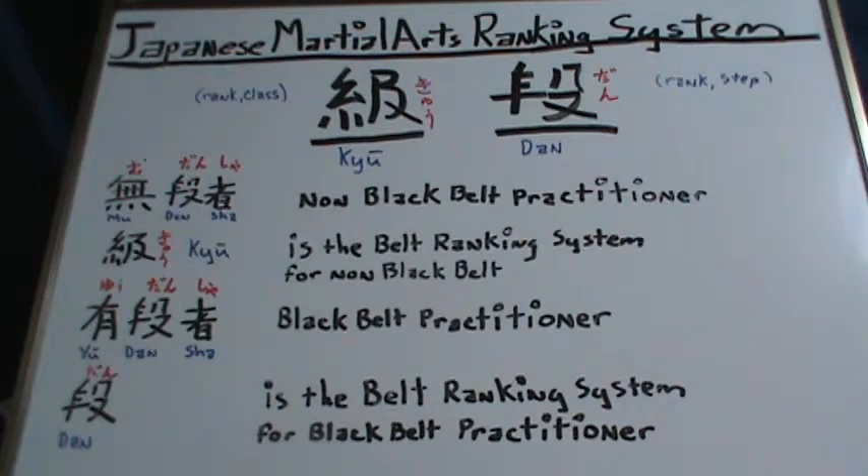First, Kyu. The translation for the kanji of Kyu is rank or class. The translation for Dan is rank or step.